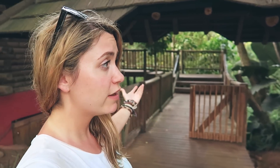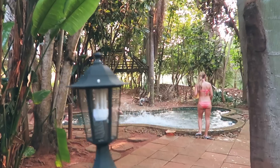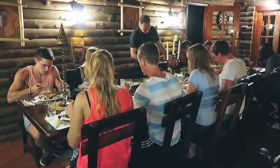Alright everybody, we made it to our second accommodation. This is the Hazy View Lodge in Kruger National Park and it's quite a bit different — as you can see behind me, it is literally in the rainforest.